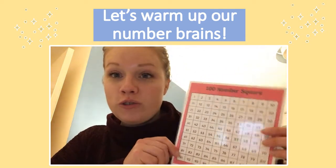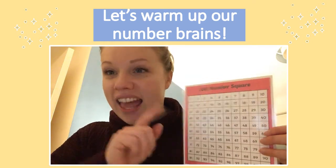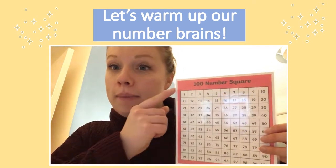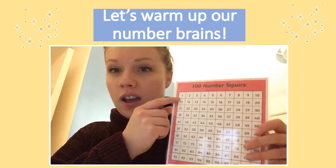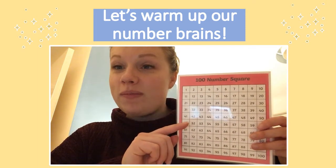I'm going to use my hundred square to count all the way up to fifteen today, and then we're going to count backwards back down to number one. Are we ready? I'm going to point to the number and you count along with me.